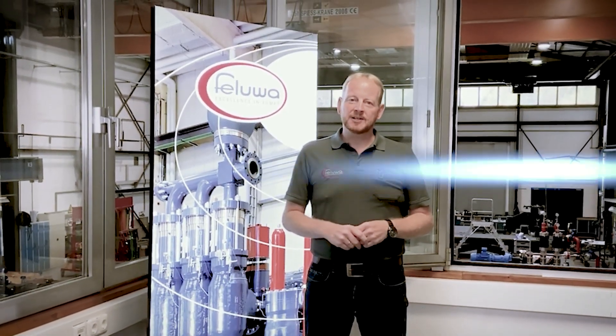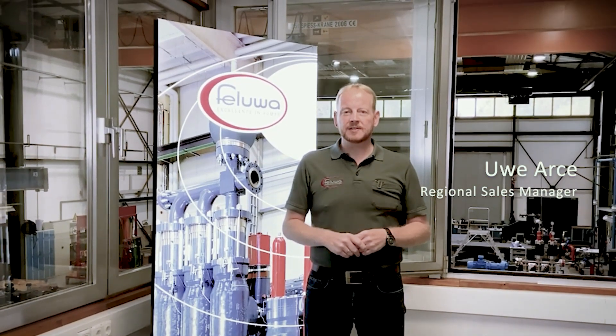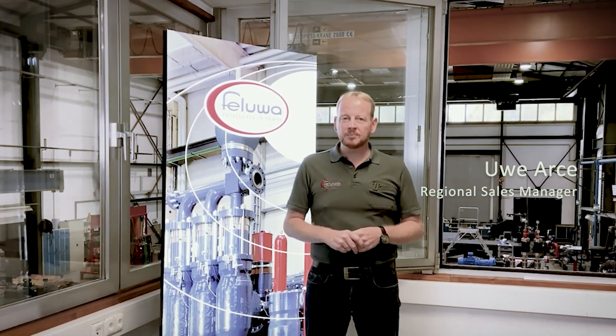Hello everyone and welcome to Filuva. My name is Uwe Arse. I am one of the regional sales managers here at Filuva, and today I would like to tell you a little something about our company and our pumping technology.